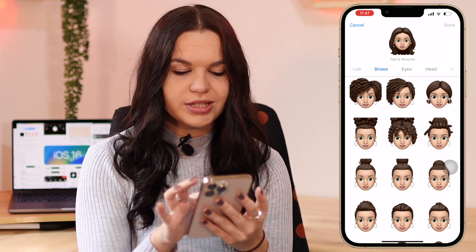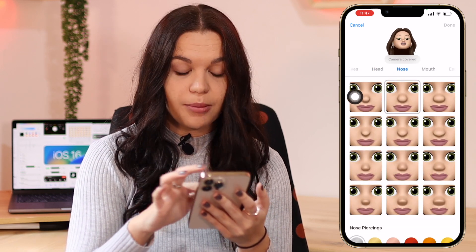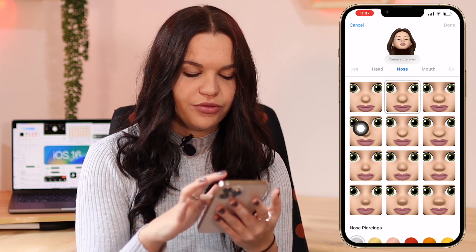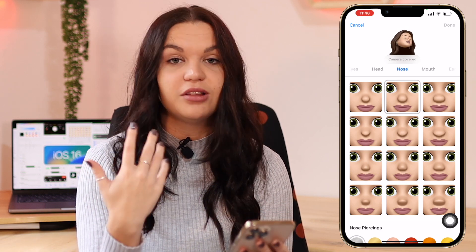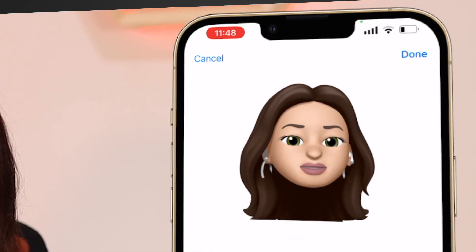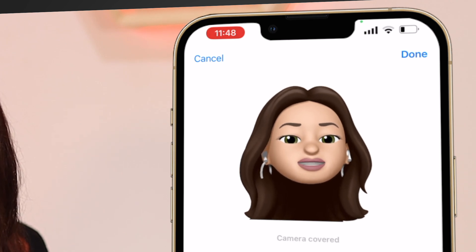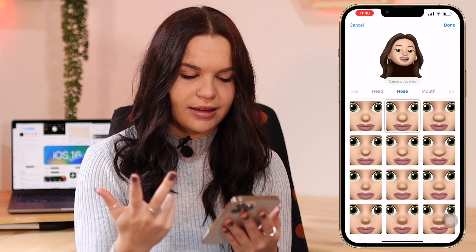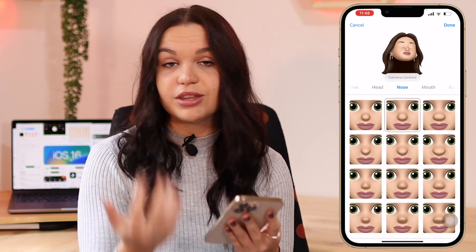The next new thing when editing your Memoji is noses — we now have more variations. Previously we only had the top three, which are just standard round button noses. Now we have more variations which is really nice, and I think it makes your character look a lot more like you when your nose is more accurate. We now have nine more noses with three different styles, each with size variations.